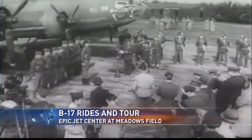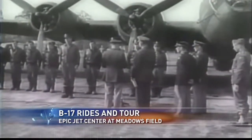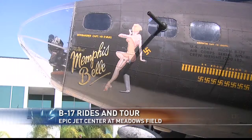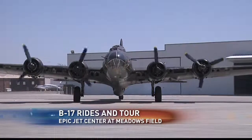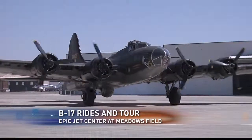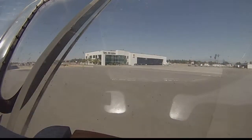The B-17 is called the Memphis Belle, and this Saturday you can get a feel for a piece of flying history. Somewhere in England, the crew of a battle-scarred American flying fortress, the Memphis Belle, departs for home. Fast forward 70 years — a replica of the bomber that flew during World War II makes its way to the Epic Jet Center in Bakersfield.